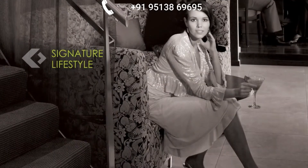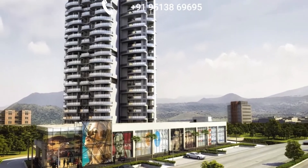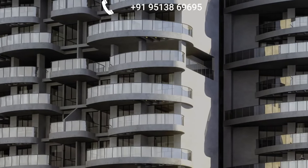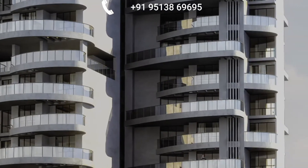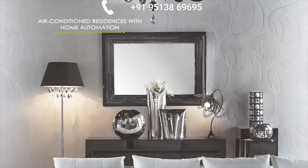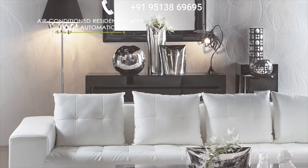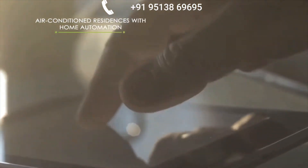Signature Lifestyle. Welcome to Keystone Altura, a world of unique lifestyle spaces that offers spacious homes with cross ventilation and natural lighting for an extraordinary living experience. Each air conditioned residence at Altura comes with the best blend of technology and luxury that includes home automation,